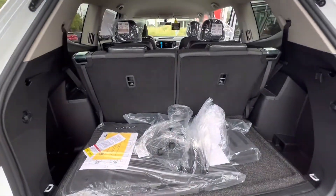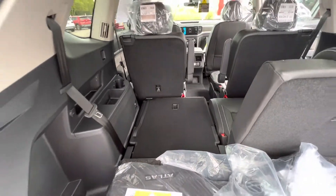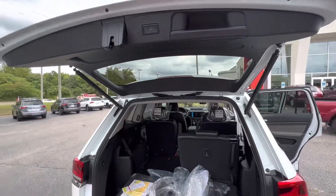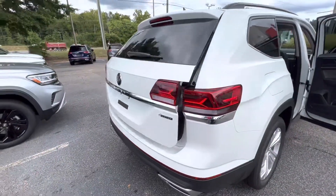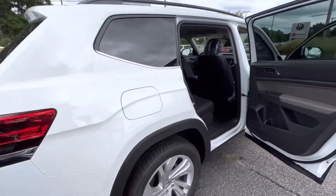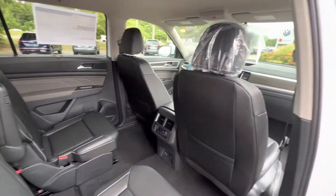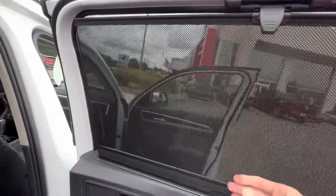Plenty of room back here with the third row being up, and it's easy to put down just by sliding it down. This one also comes equipped with the power liftgate as well as sun shades for your back seats.